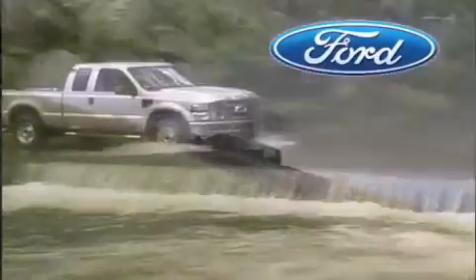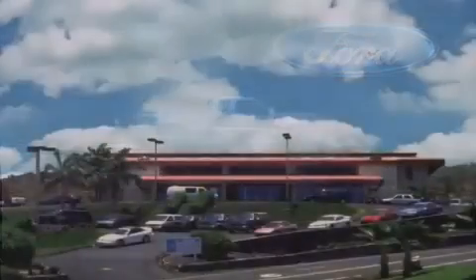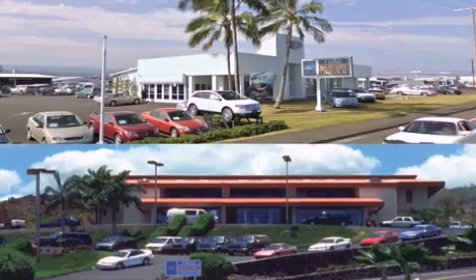Orchid Isle Ford is dedicated to making your shopping experience as pleasurable as possible. We have two stores to serve you: in Kona at the corner of Kuokini Highway and Laco Street, and in Hilo on Kanoilehua Avenue across from Walmart.